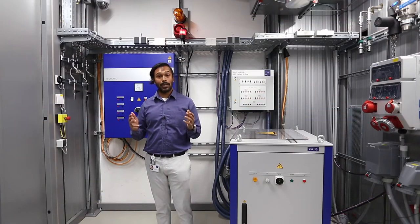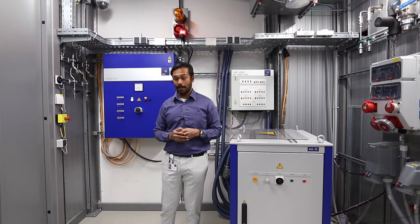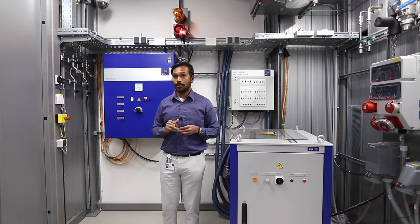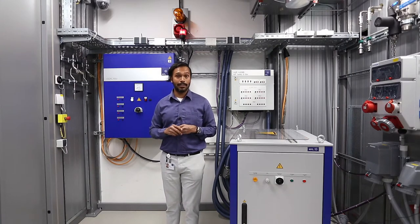Hello, everyone, and welcome to another episode of Facts for You, brought to you exclusively by AVL. My name is Vikrant Venkataraman, and I am the Application Manager for Solid Oxide Fuel Cell Test Systems here at AVL's headquarters in Graz.